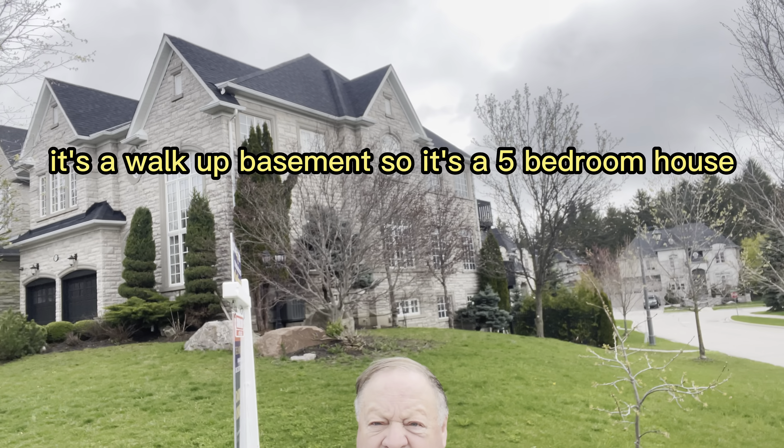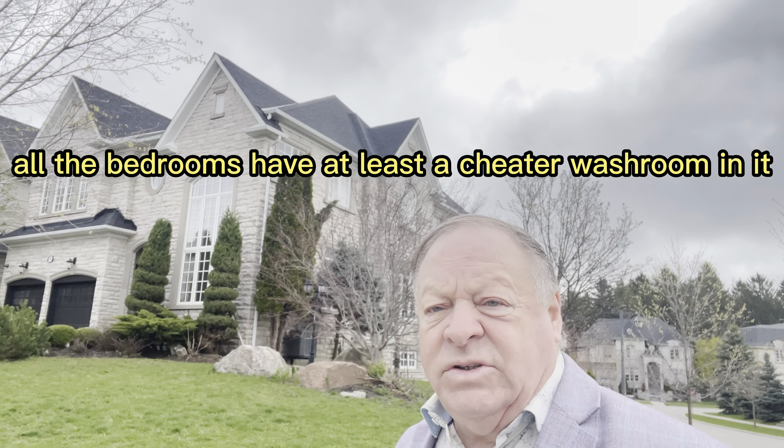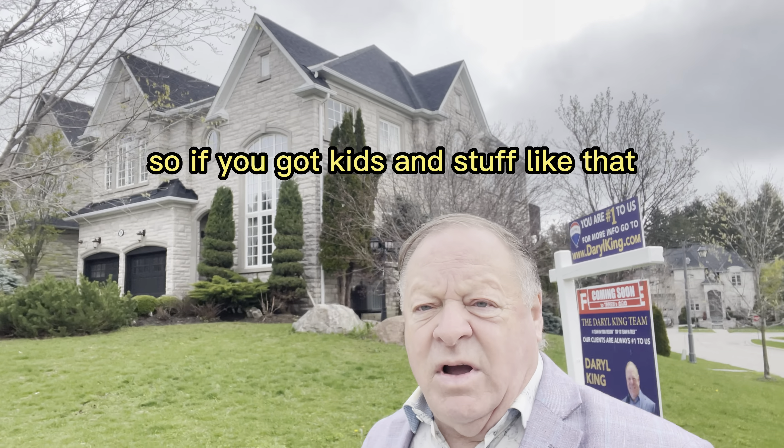You can get four full cars in the driveway, maybe six, and then you can see all the extra room along the side with all the extra windows and that.